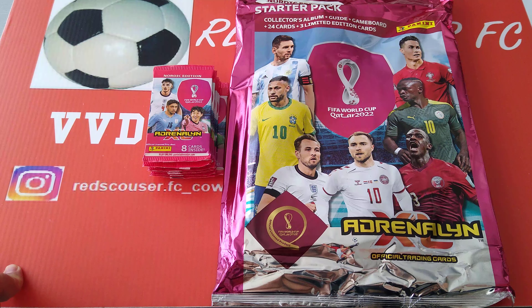Hi everyone, welcome to Red Scouse RFC YouTube channel. Pleasure to have you with me again with another fun-tastic video. We've got the Nordic Edition of the Panini AXL World Cup 2022 in Qatar.